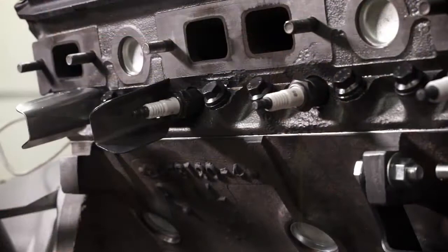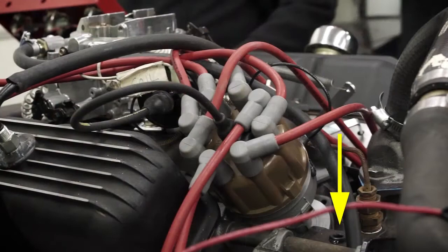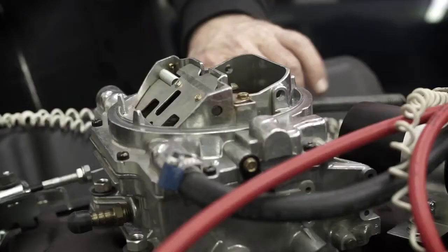Not only did we locate the correct casting number block for this car, but during the rebuilding and machining process there's a procedure called decking the block — where they machine the surface between the head and the cylinder block. The numbers underneath the distributor are stamped on a pad which is actually part of the deck. If they had gone across the whole deck with the cutting wheel, they would have wiped the B383 right off that pad. So we made sure the machine shop stopped right before it reached those numbers, so once the car is completely built, those numbers will always be there.